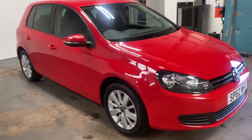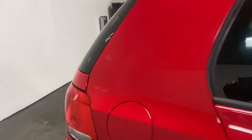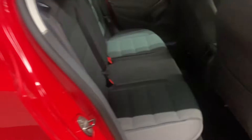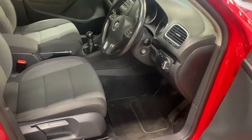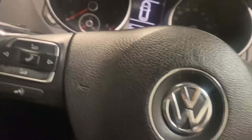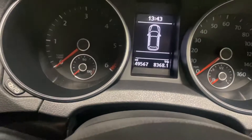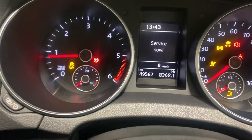This drives absolutely perfectly. Let me show you the interior — I'll start as always with the rear. A charcoal grey cloth interior. And then here is the cockpit, or the driver's section. It's only done 49,000 miles, which in the grand scheme of things is not a lot.